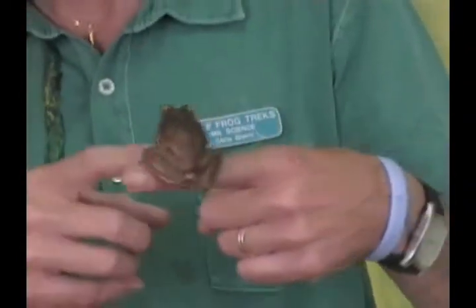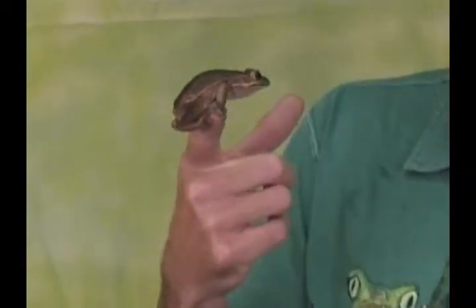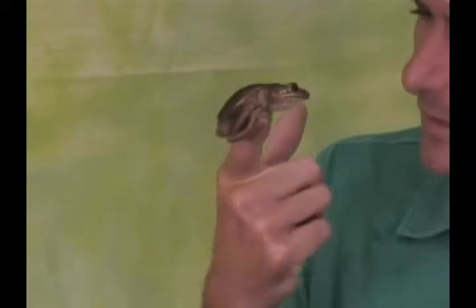They're from Southeastern New South Wales, Australia, and Victoria. They eat mainly insects, but they can also eat each other — they're somewhat cannibalistic.